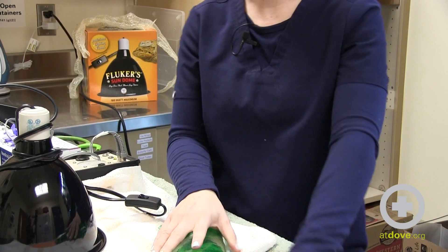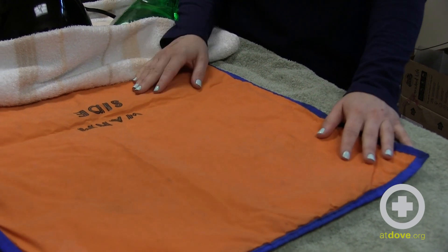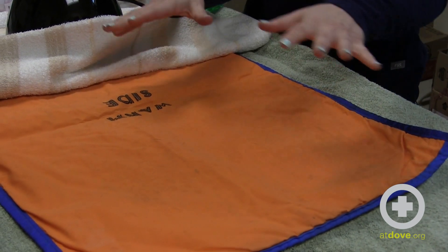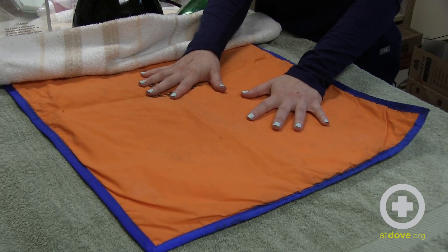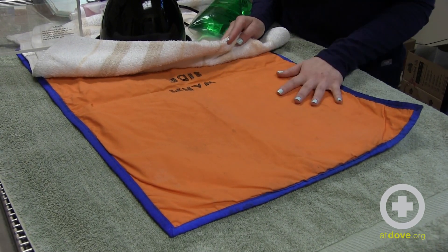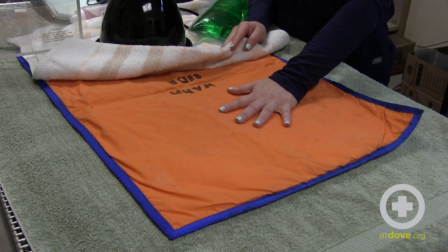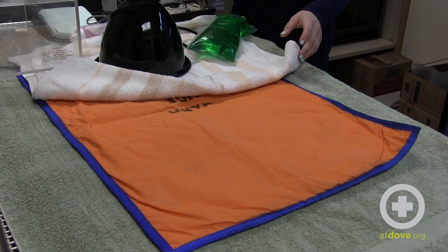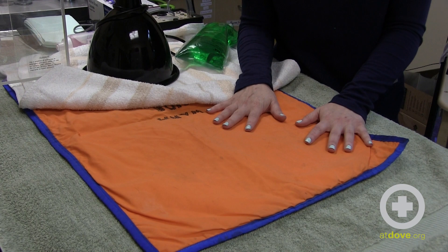We also have a warming mat. These are fantastic as well because they are also mobile and give you a larger space for larger species. You can set your enclosures right on top, and it's also safe to have an animal directly on top of it. You can use a towel or a potty pad to protect it if they defecate or urinate. It's adjustable with a lot of different heat settings, making it another great safe option for our reptile friends.